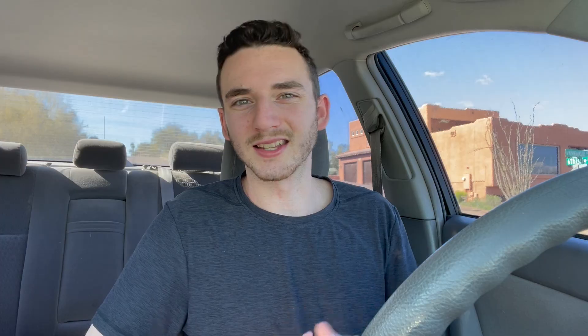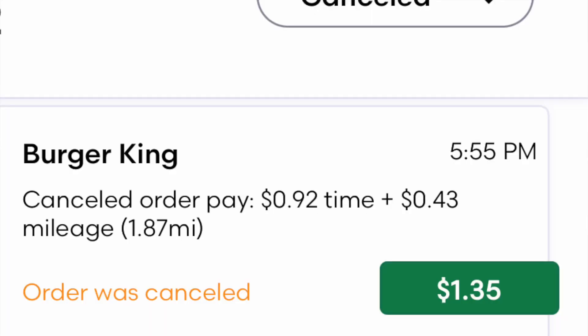Something that Grubhub does that I don't like is their payout for a closed store. When you go to a store and there's an excessive wait time or you just don't want to do the order anymore, you can often unassign that without any problem by clicking 'there's a problem' and using one of the excuses to get out of the delivery. But with a closed store, it's much different. I thought it would be ideal to mark the store as closed and contact support to see what can be done. But unfortunately, with the experiences I've had, you will not get paid very much — between one to two dollars for marking the store as closed and chatting with support.